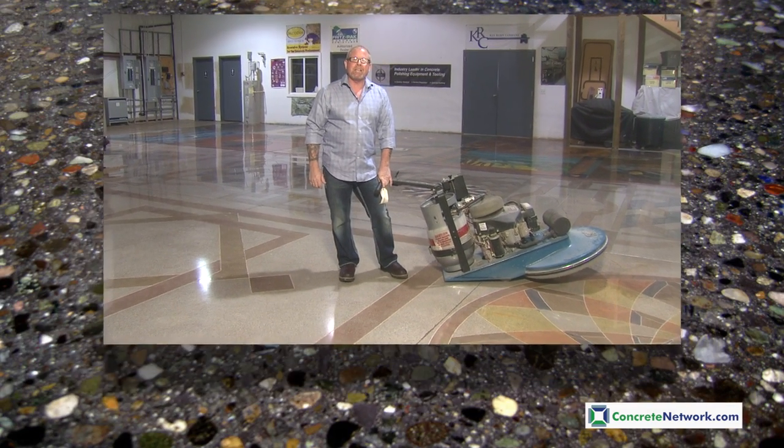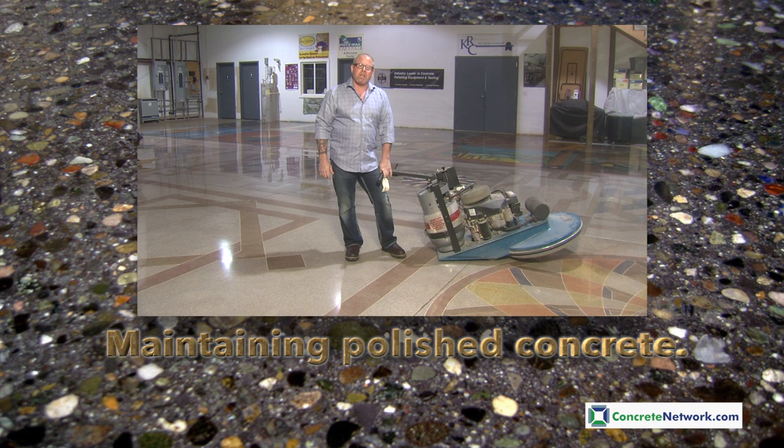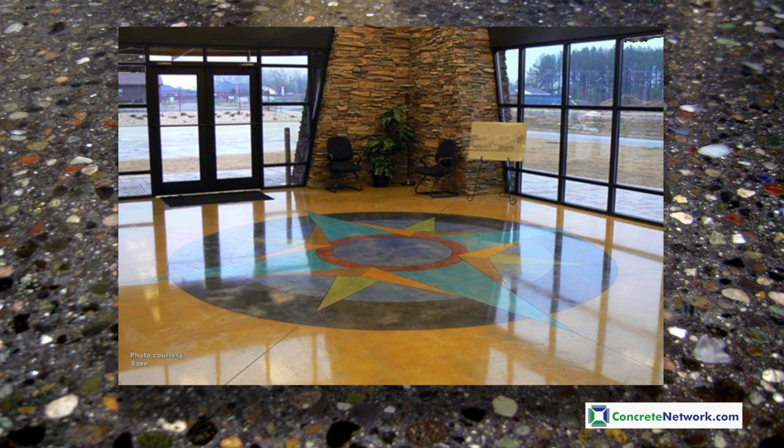I'm Bob Harris for Concrete Network. Maintenance on your polished concrete floor is an important consideration. Although polished concrete is a lower maintenance floor system compared to some alternative floor coverings, there is no such thing as no maintenance.